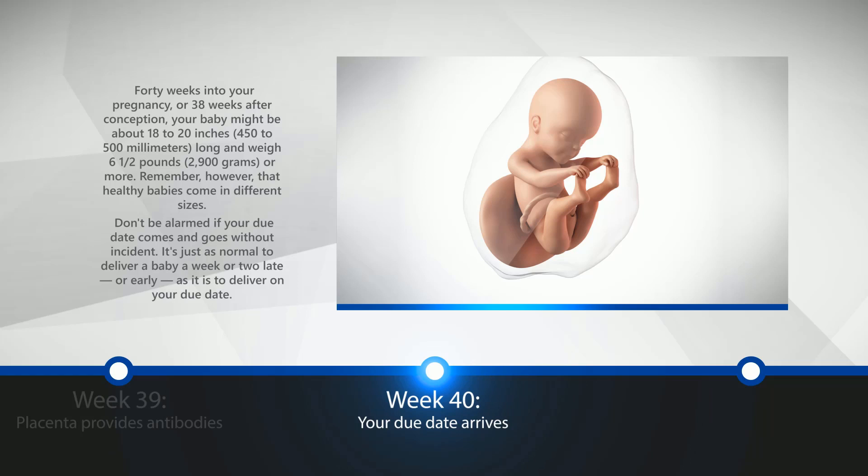Week 40: Your Due Date Arrives. 40 weeks into your pregnancy, or 38 weeks after conception, your baby might be about 18 to 20 inches, or 450 to 500 millimeters long, and weigh six and a half pounds, or 2,900 grams, or more. Remember, however, that healthy babies come in different sizes. Don't be alarmed if your due date comes and goes without incident. It's just as normal to deliver a baby a week too late or early as it is to deliver on your due date. Good luck with your new baby, and click on the subscribe button for more videos and tips.